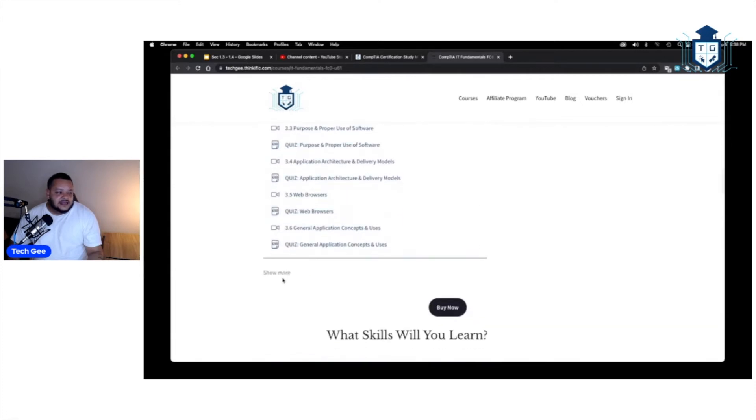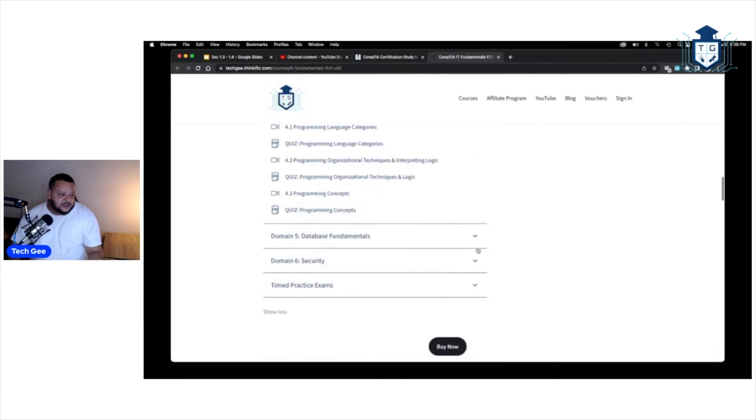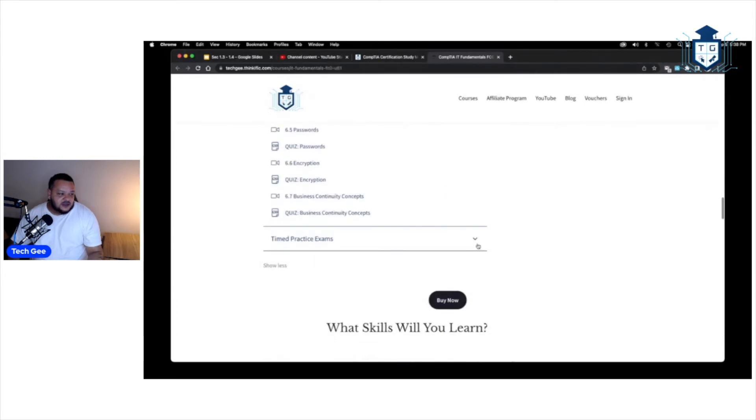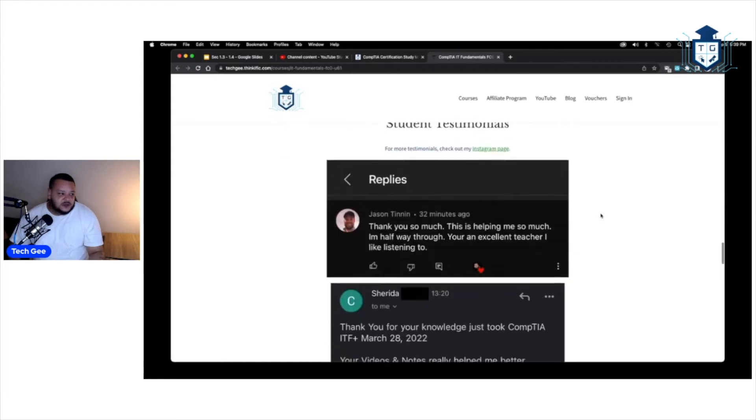I'm still building out the A+, Network+, and Security+ for this website. Once I build all that out, you'll have access to go through everything at your leisure. You'll also get a huge bank of practice exams — lots and lots of questions. It took me quite a few days to put together. You get 75 questions every time you take it, completely random.